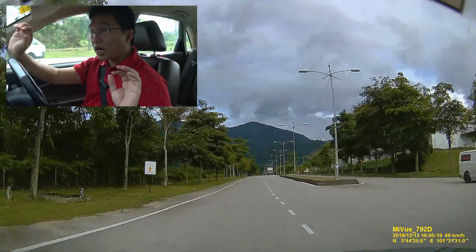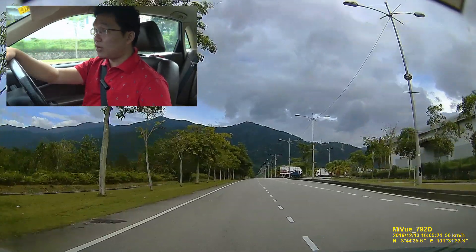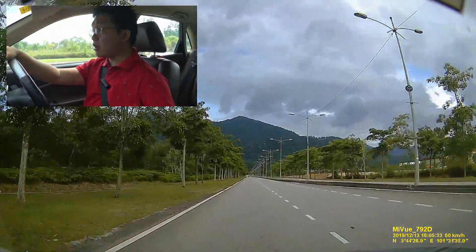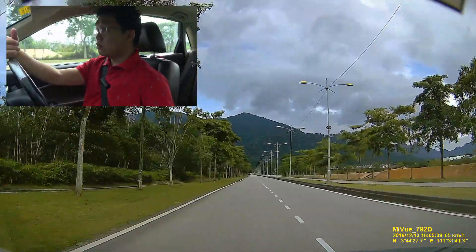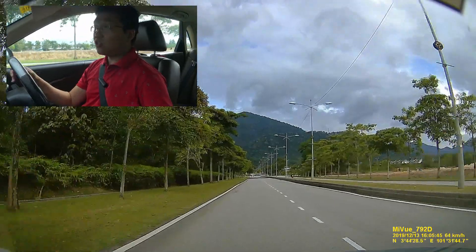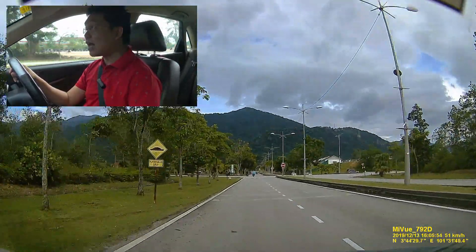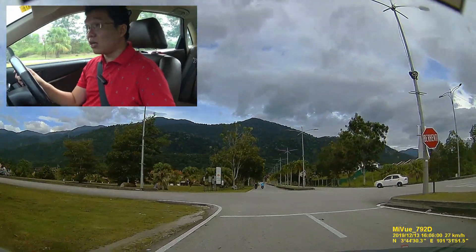I'm supposed to turn left for the event venue but I'm going to push on straight and show you a bit more first — still got a bit of time. You can see this is a vast area, and to the right there are some terrace houses. The original concept of Proton City was that it was supposed to be a self-sustaining township, housing all of Proton's vendors, suppliers, and staff within its own community.